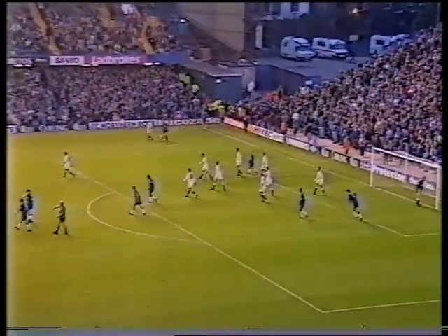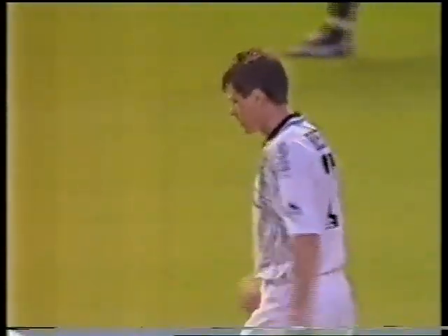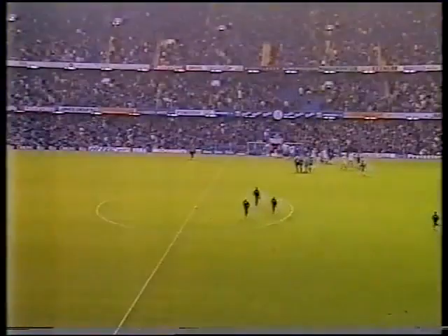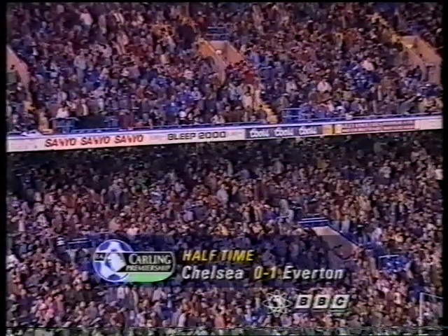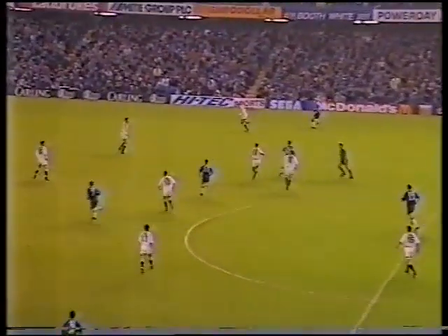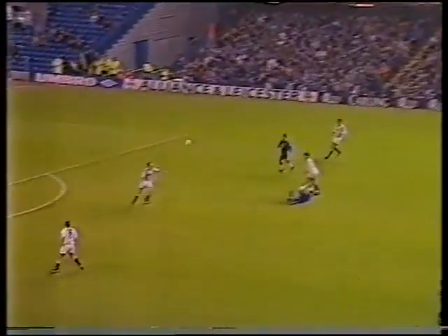The first half ends with plenty of incident. Paul Rideout scores for Everton — the first goal in front of Chelsea's new stand — but also the first away goal by Everton in the Premiership since August, ending over 600 minutes without one. Neville Southall made a stunning save to prevent Chelsea from equalizing. Chelsea will be attacking the new north stand in the second half, and they're one down. Everton are looking for their first away win of the season.